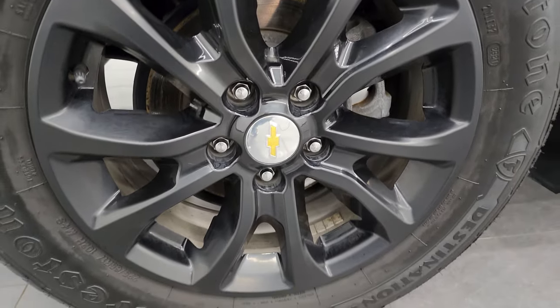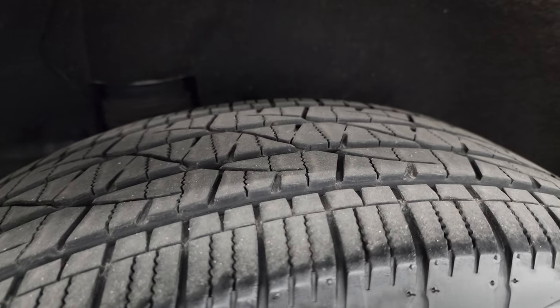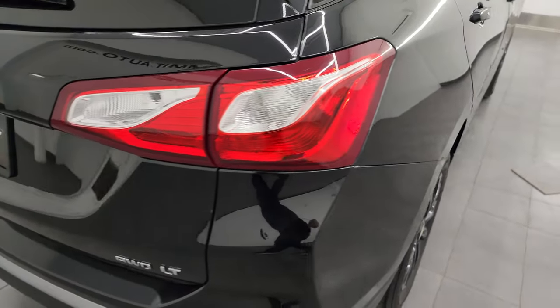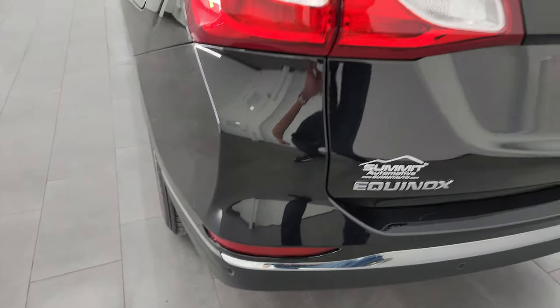If this video helps you make that buying decision, let your salesman know the video was helpful and that Brett sent you. The back wheels are in nice shape as well and the back tires have just as much tread as the front tires. Four-wheel disc brakes on this Equinox too. Coming around the back, the rear bumper is in nice shape, and it does have the backup parking sensors in it, which is a nice feature.